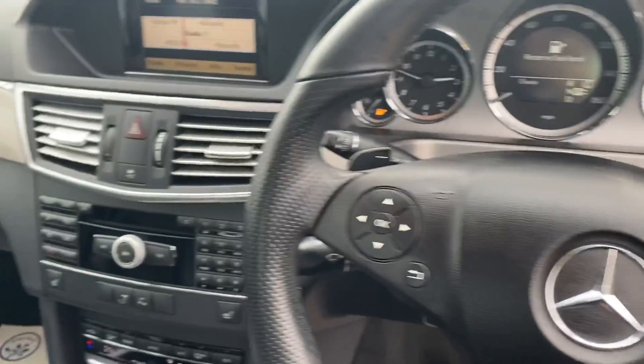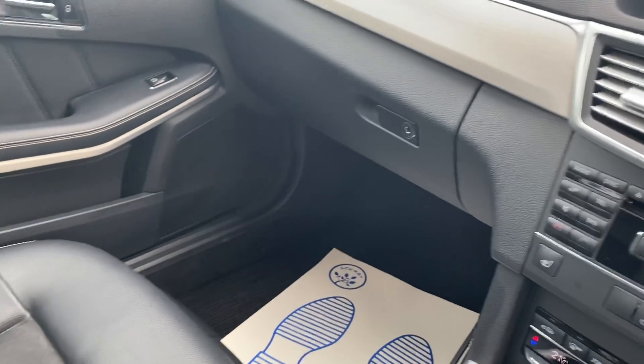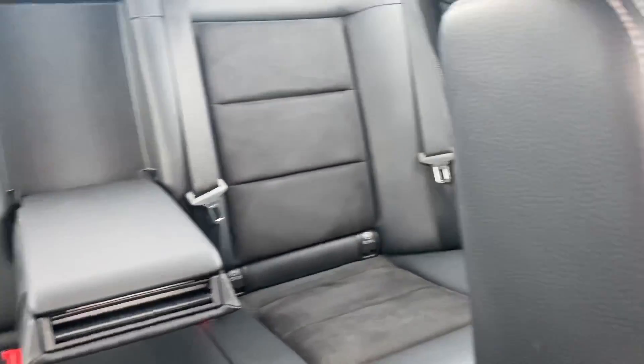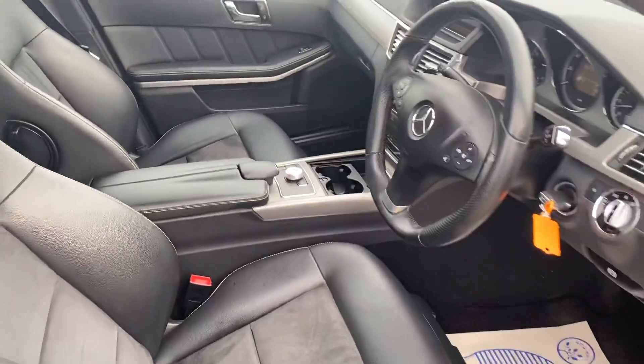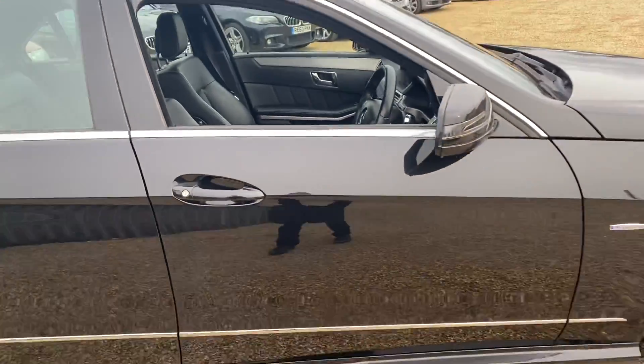Having a look around the car, you can see it is all in lovely condition on the interior — very professional and very clean. Getting back out, you can again see how well this car has been looked after and how good it does look overall.